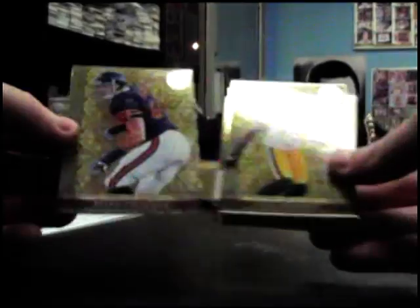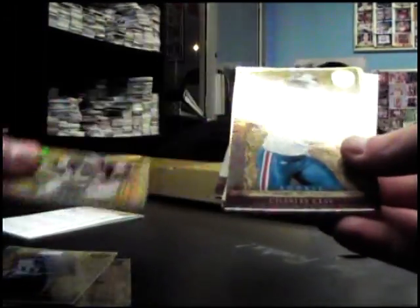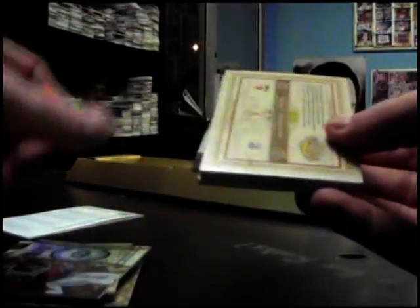Now we'll try the Gold. Alright, we have Brian Urlacher 299, Greg Jenny, Akeem Airs, Joe Namath - these are all 299. Let me check them just to be sure, sometimes they look just like them. They're number to 10 - yeah 299. Charles Clay 299, Brandon Lloyd 299, below pal 299.